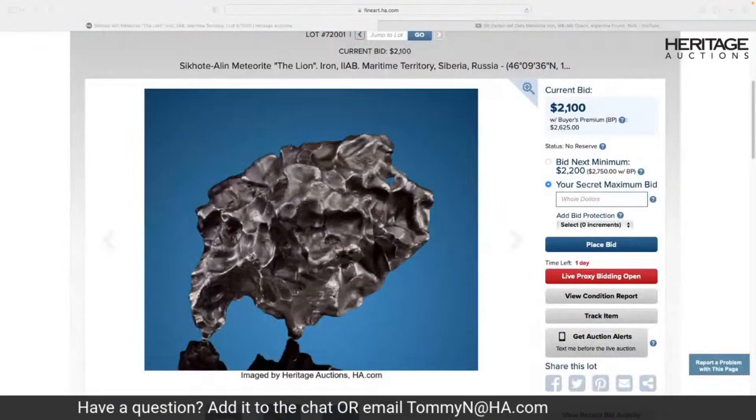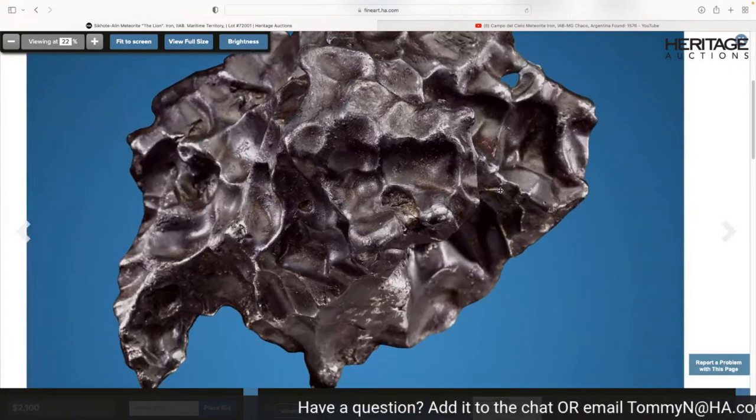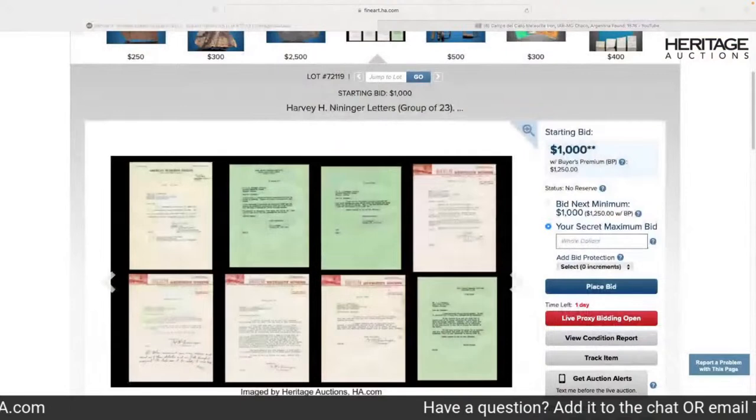And then there's all the historic material that goes alongside. One of the real standouts in the whole collection is lot 72119, which is the collection of letters between the great Harvey Nininger and Captain Draeger. Nininger is adored in our field — Harvey Harlow Nininger, referred to by most of us lovingly as the godfather of meteorites. He was a biology teacher in a small town in Kansas in the 1920s, saw a fireball, decided he was going to try and track it, and ended up devoting his life to meteorites. His accomplishments are too much to fill a book.